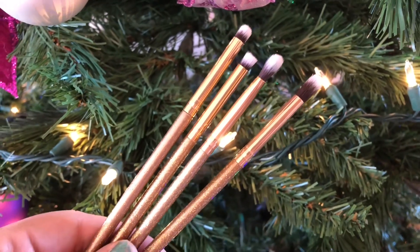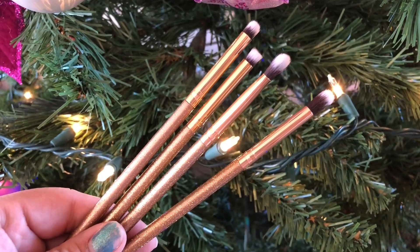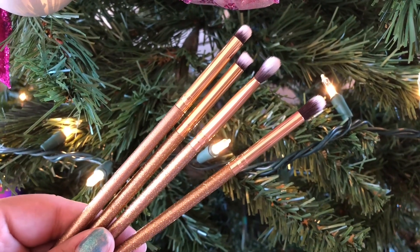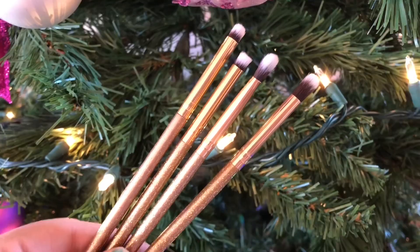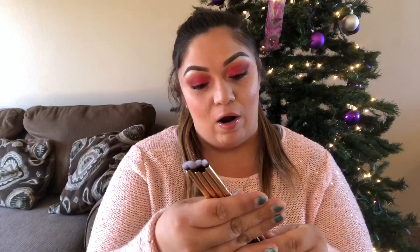Next item in the box is these Luxie Premium Synthetic Handcrafted Brushes. They are cruelty free and they look really pretty. It says add a little sparkle to your brush collection with this limited edition BoxyCharm collaboration. The Luxie Luminous Eye Set features four synthetic eye brushes and retails for $21. I like the gold handles — I feel like I could never have too many eyeshadow brushes, so I like that they included these.